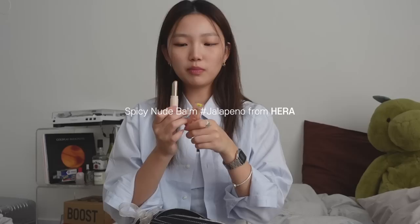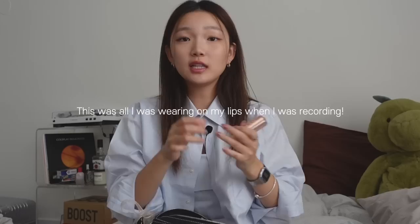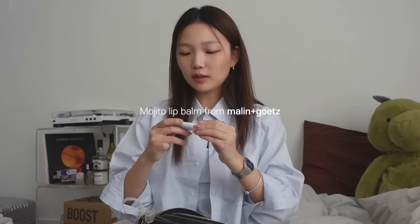I also have this little container — I think it's meant for skincare but I use it as a pill case. I always carry lactase because I'm lactose intolerant and I love dairy, plus Tylenol, and some melatonin for flights to help me sleep. Then I have a Supreme chapstick and this Hare lip balm — their spicy nude balm in the shade Jalapeño. It's green but turns pink when you apply it, stays pretty glossy, and has a little mint cooling effect, which I love. I also have the Malin+Goetz mojito lip balm — minty and goes on super thick and glossy.